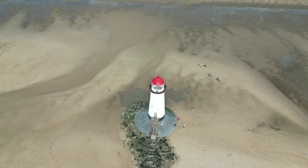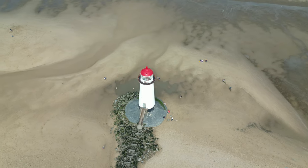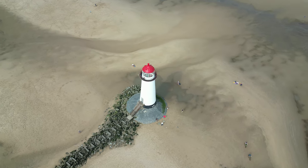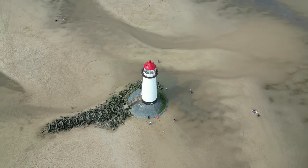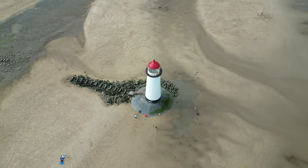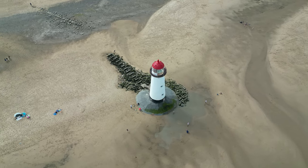Imagine the scene: mighty sailing ships navigating treacherous waters, relying on the guiding light of Tallica to steer them away from danger. As maritime trade flourished, so did the importance of this sentinel of the sea.